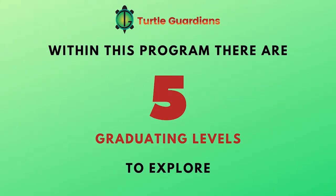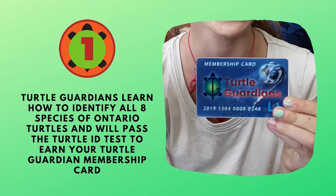Within this program, there are five graduating levels to explore. In level one, Turtle Guardians learn how to identify all eight species of Ontario turtles and will pass the Turtle ID test to earn your Turtle Guardian membership card.